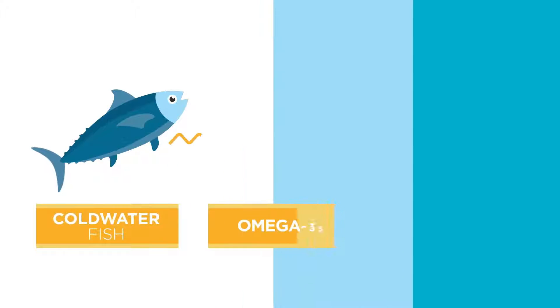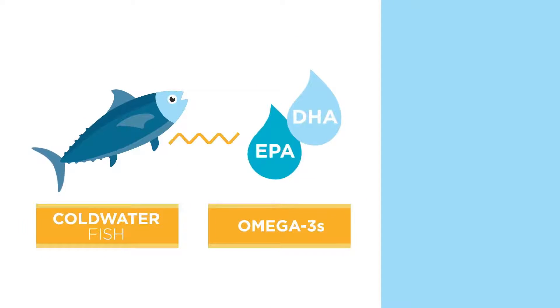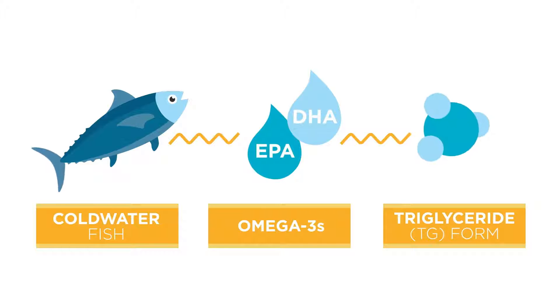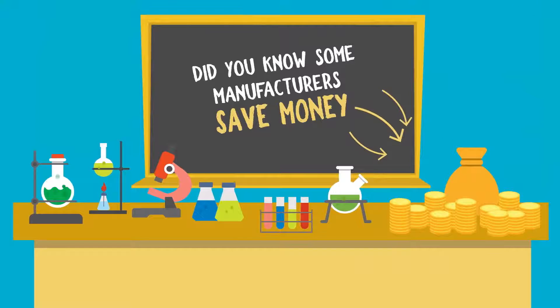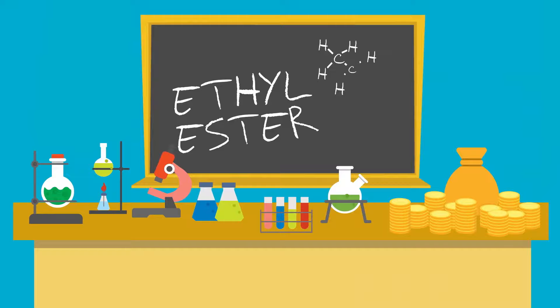Fish naturally contain the omega-3 fats EPA and DHA, which have a molecular structure that's common throughout nature — the triglyceride form. But did you know that some manufacturers choose to save money by creating a synthetic form during the oil concentration process called ethyl ester?